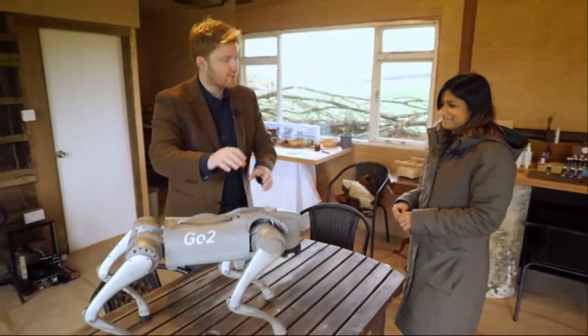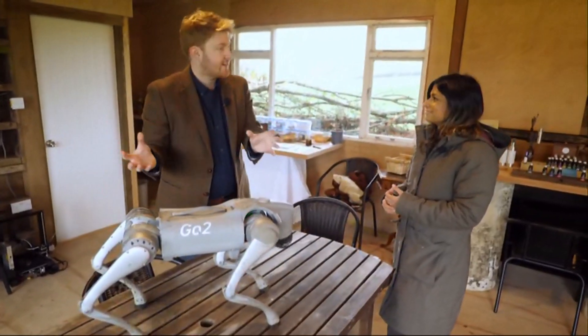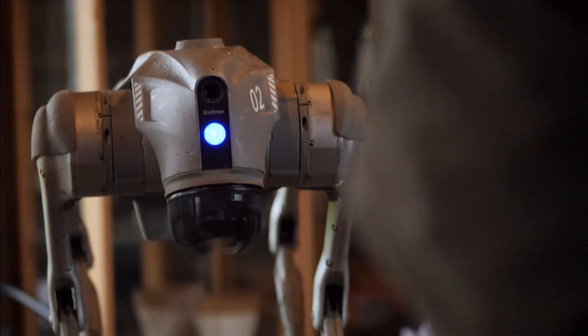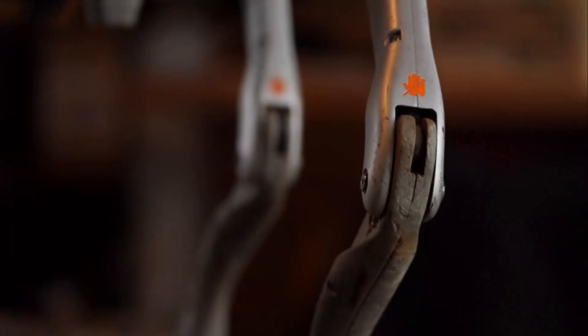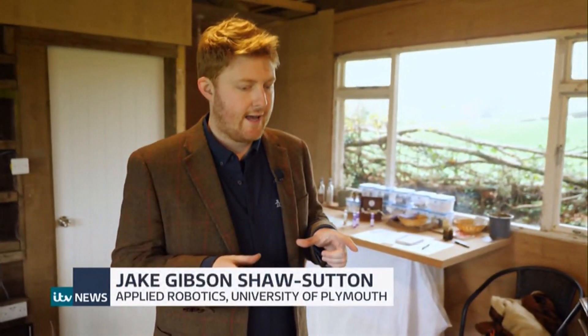There are in total 12 motors powering all four of these legs. Jake, who built Elliot here, has taught him to analyse ecosystems, understand what gases are in the soil and how much moisture is in it. It's very rare to get full detail of what's going on in the ground, and yet every square inch can change dramatically.